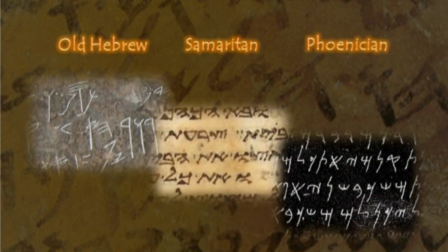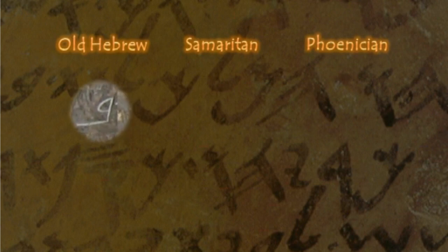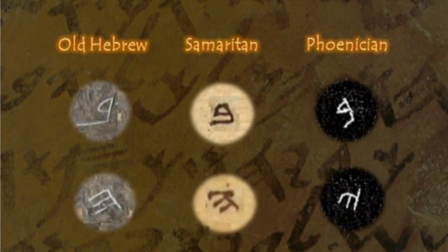When we compare the letters of these three alphabets, we can see this similarity. This is the letter beth in the old Hebrew, the Samaritan, and the Phoenician. Note the close similarity of each, and also note the similarities of the letter he in each of these alphabets.